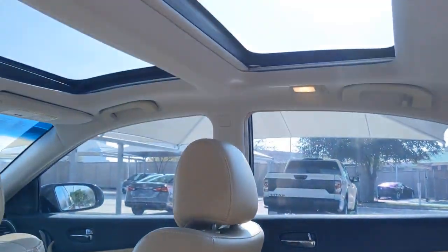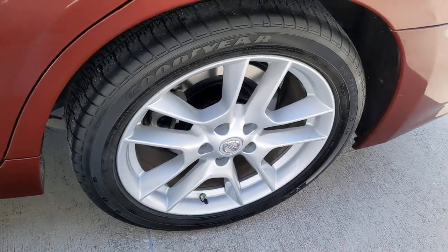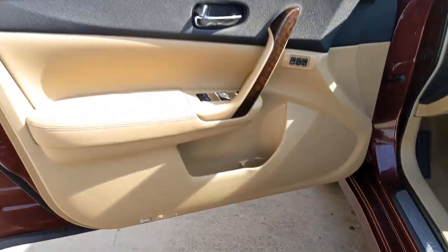Aggressively sporty yet comfortably confident, that's the Maxima. See for yourself when you take it out for a test drive. Our professional staff looks forward to giving you excellent service.